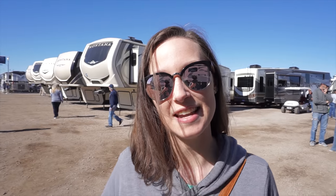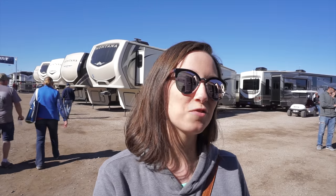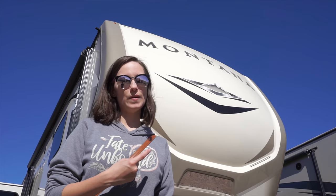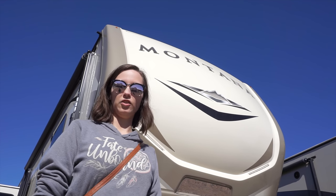Just as you're getting ready to walk into the big tent, they start teasing us with these big, beautiful fifth wheels. We walk down and see these giant Montanas. If you guys followed us in the beginning, you knew we were kind of drooling over a Montana — it'd be pretty cool to have. Coming to a show like this gives you so many options. You can look through things, get ideas, and maybe narrow it down. I had to go in one for old times' sake.